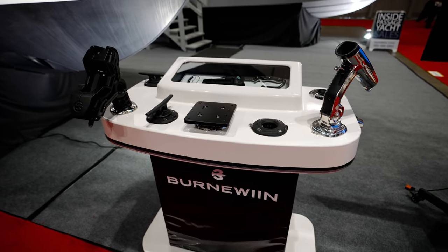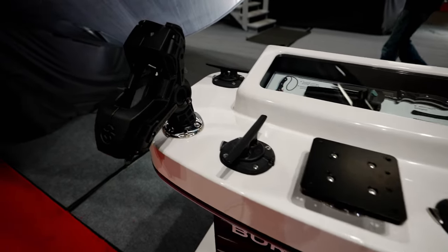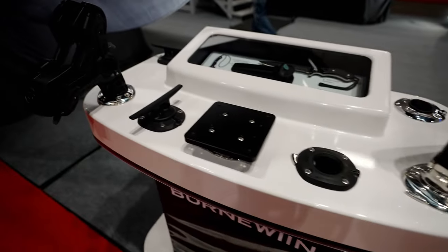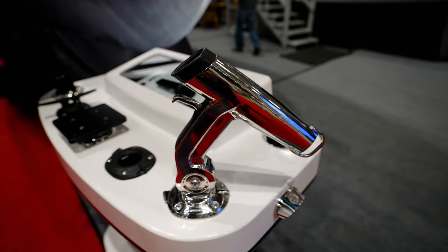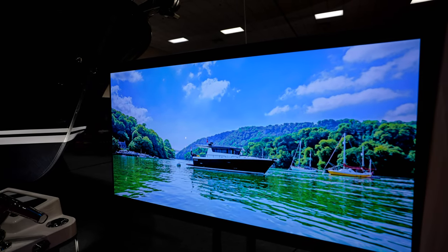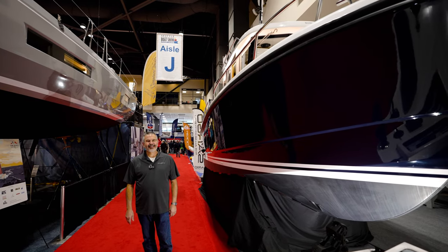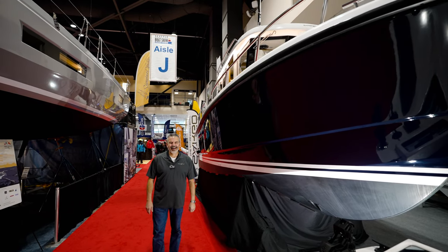We're not doing a video on Burnwin, but Tom makes some fantastic luxury things. We call it boat jewelry over here in the Pacific Northwest. Brian, we are back — Seattle, 2023.